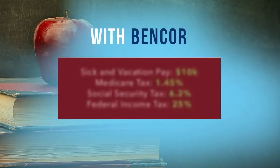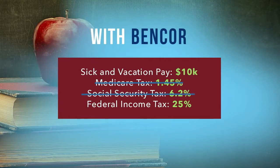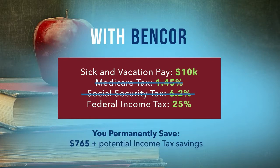With Bencor, you will permanently save on Medicare tax and Social Security tax, and potentially save on your federal income taxes, depending on how and when you decide to use your money. That's a very real savings of $765.